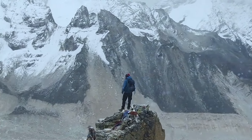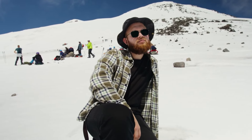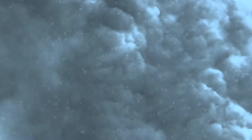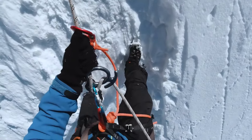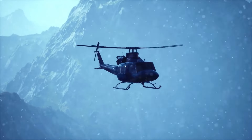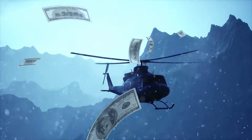On Everest, climbers might sometimes ditch their helmets on less intense sections, but on K2 you better keep that helmet on from the get-go — rocks are falling and avalanches are happening. Rescues are a whole different story on K2; the rocky terrain makes it tough to bring down an injured climber. Helicopters aren't readily available, and even if you get one, it'll cost a fortune. Everest is a bit friendlier in that department.